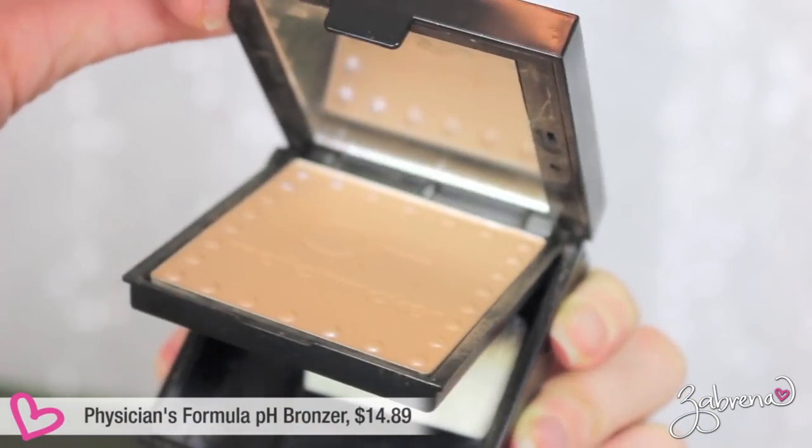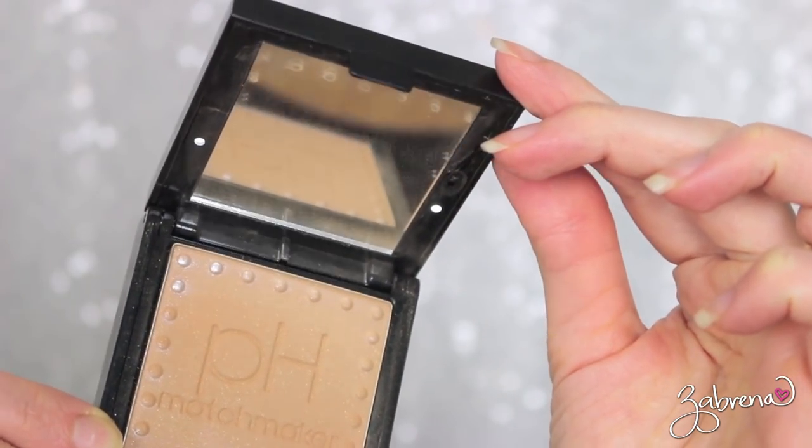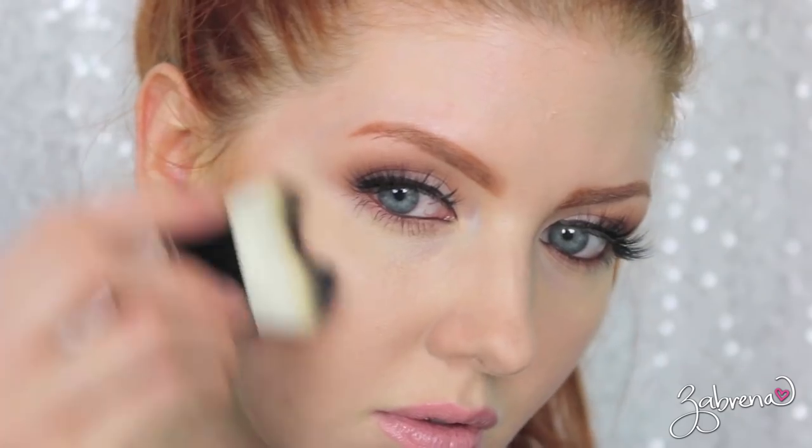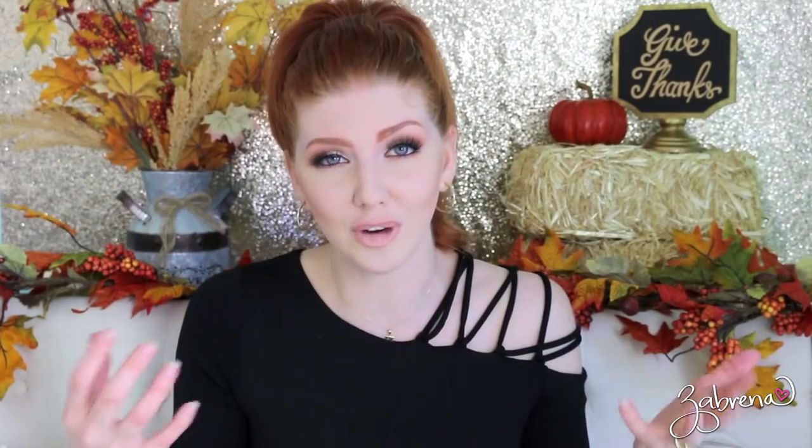Another must-have is the Physicians Formula pH Matchmaker bronzer. I did a full video review and wear test with this one last month — I'll have it linked below. I love this bronzer; it's designed to match your skin tone no matter what it is, using your body chemistry to give you the perfect shade. I don't love the packaging — it has lights, mirrors, and extra stuff they really didn't need, which I feel drove the price up. But the bronzer itself is really great and I've been wearing it almost exclusively. I don't normally wear bronzers, so that says a lot.